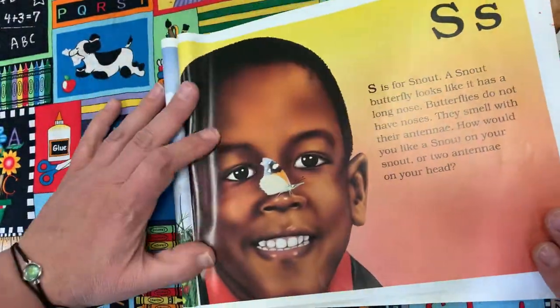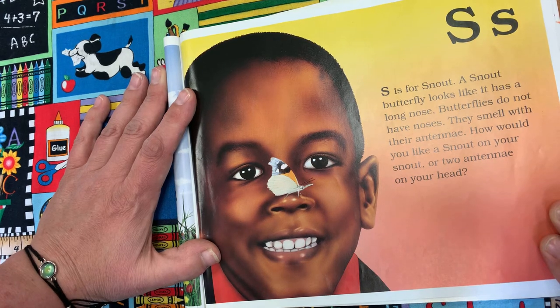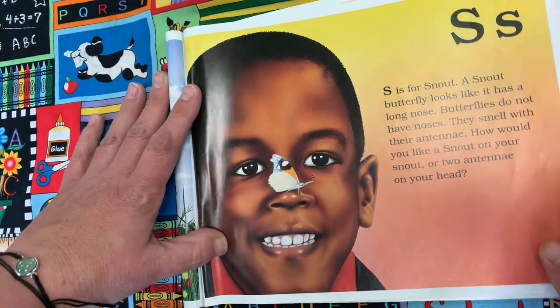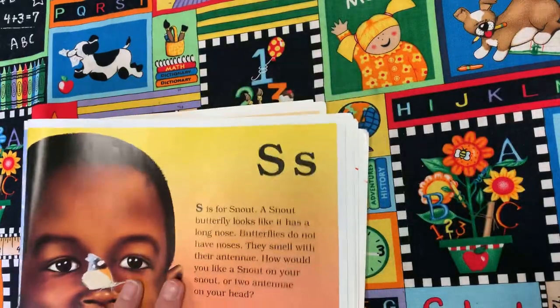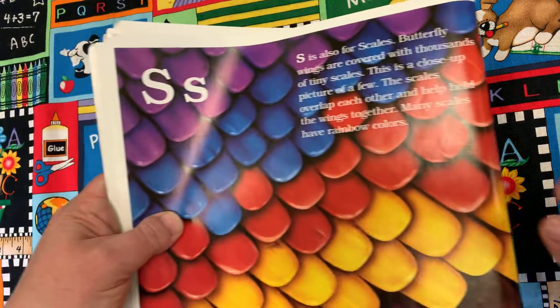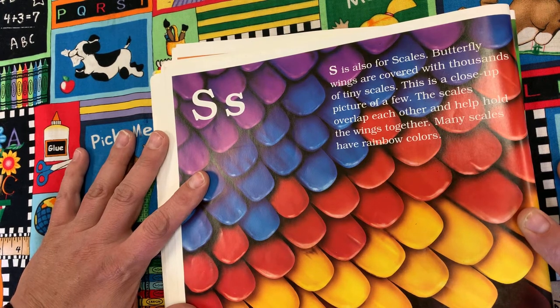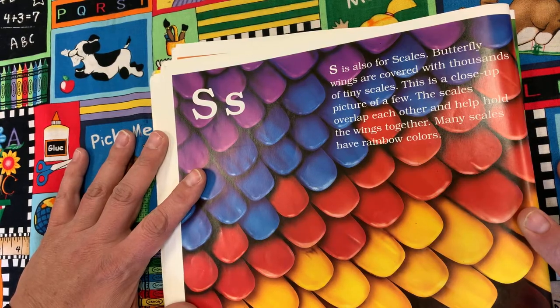S is for Snout. A snout butterfly looks like it has a long nose. Butterflies do not have noses — they smell with their antennae. S is also for Scales. Butterfly wings are covered with thousands of tiny scales. The scales overlap each other and help hold the wings together. Many scales have rainbow colors.